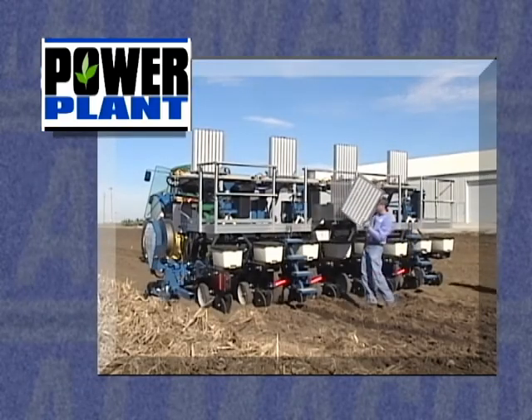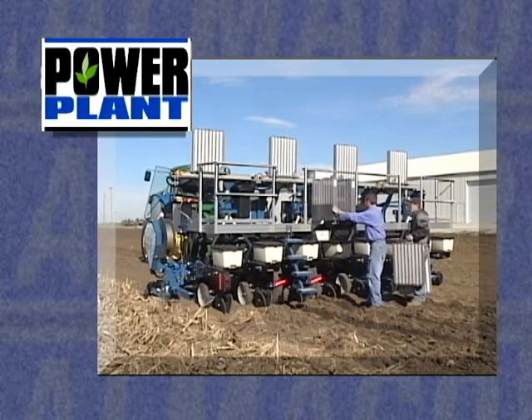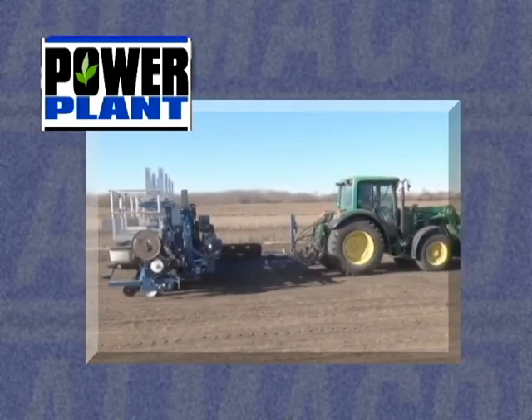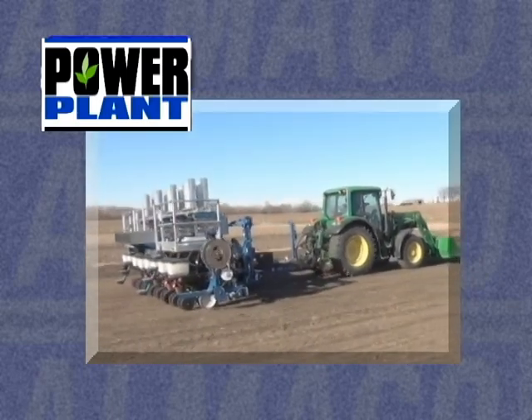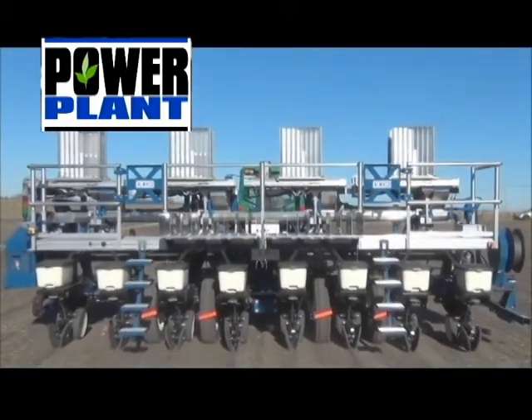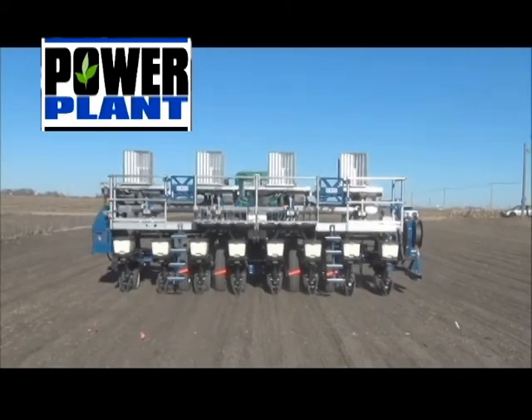With the Power Plant system, your company can make greater returns on its investment by more efficiently planting your research plots. The consistency and accuracy between your company's plot planters will increase dramatically, while providing the safest method in the world for planting research plots. Let's take a closer look at this technology.